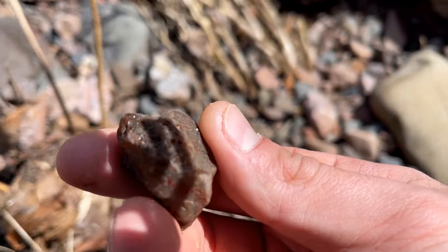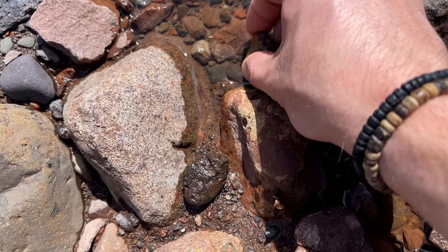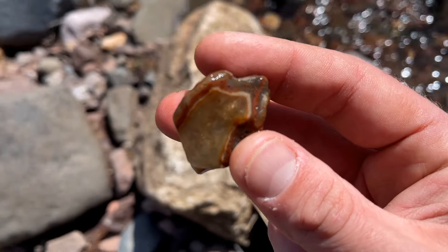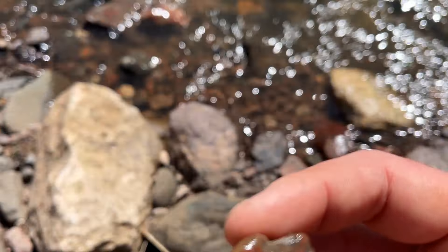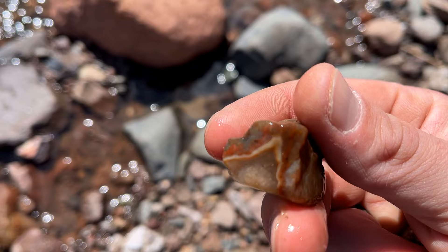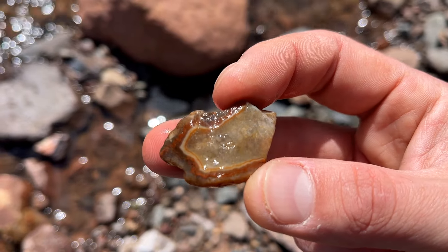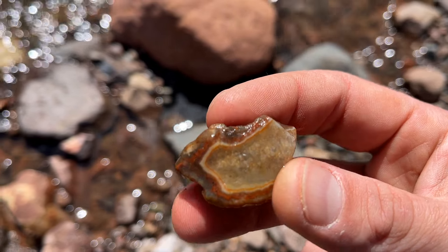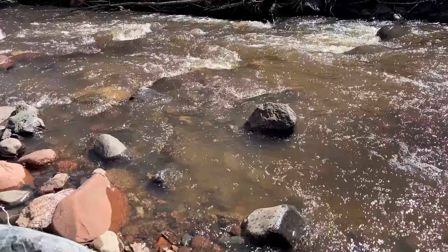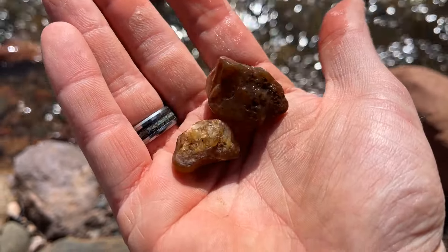Nice little banded nodule — or banded piece. More quartz, but hey, it's got bands. Let's get in the sunlight — there we are. Got some really nice little bands in there. This spot's going to be fun to come to when the water levels go down. There's a lot of rocks in here, a lot that hasn't been found. Two more in the pocket — got ourselves another one right there.